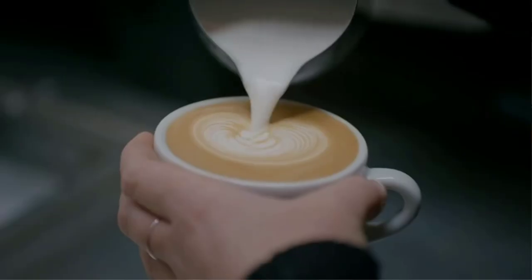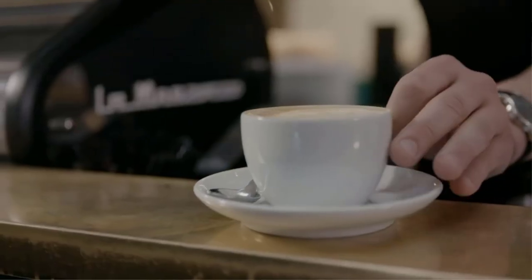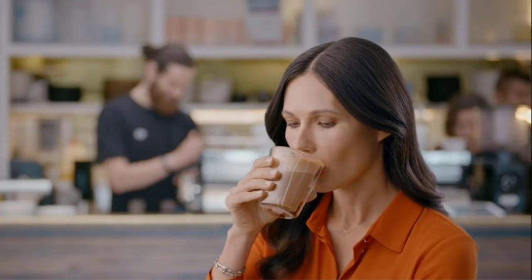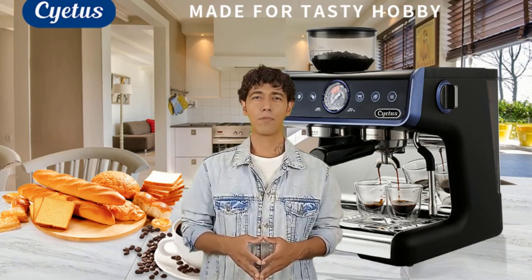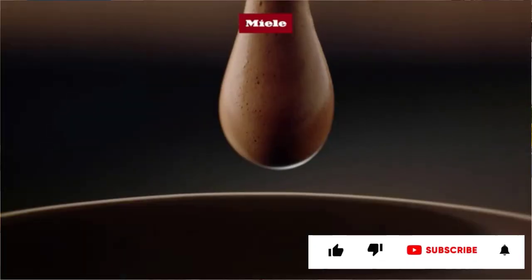For many people, coffee is sort of like the holy grail. Without it, your day wouldn't be the same. The caffeine keeps you from crashing on your couch, the social aspect provides welcome relief from an otherwise quiet or boring morning, and it's a great way to de-stress at work.